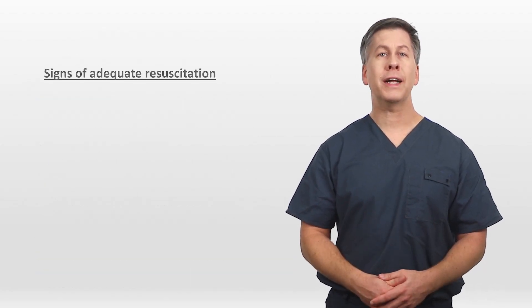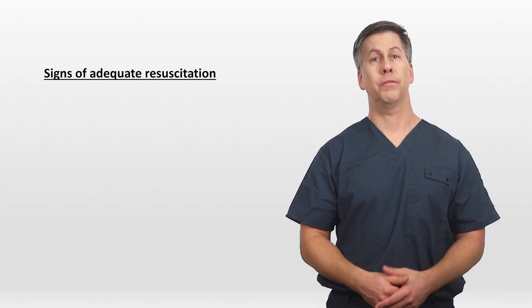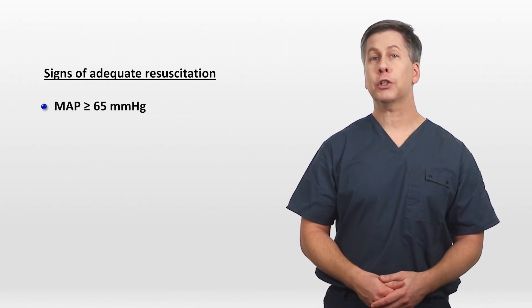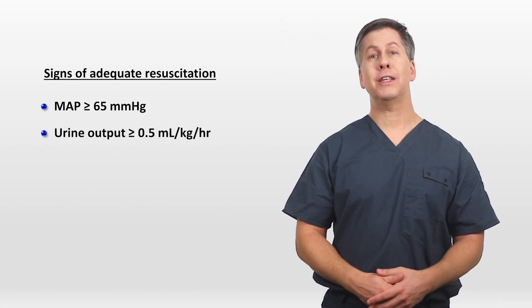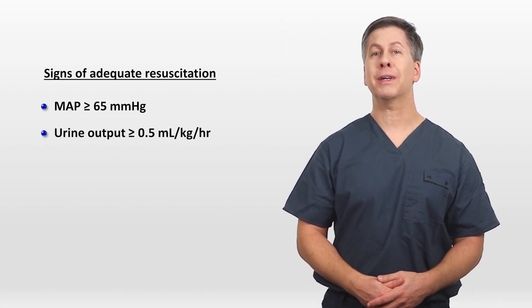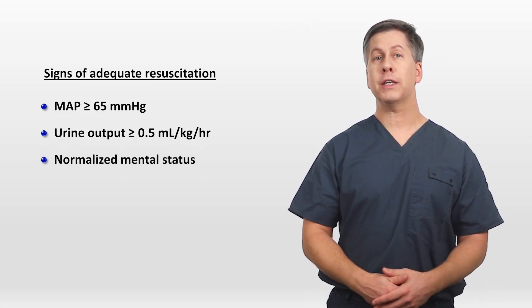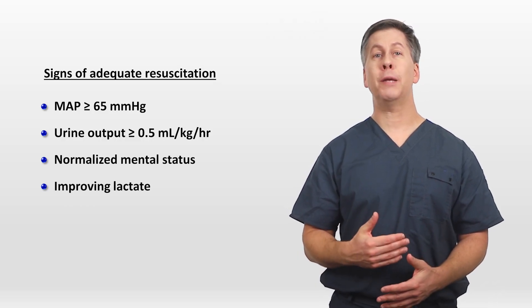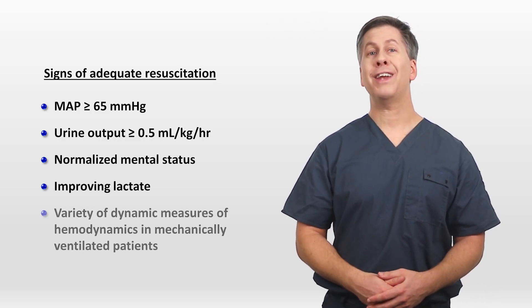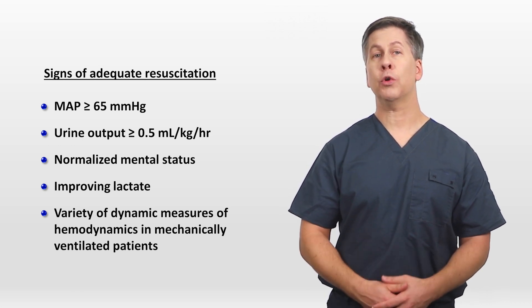When treating the hypotensive septic patient, what are the signs that a patient has received an adequate amount of fluid resuscitation? The mean arterial pressure is 65 or higher. Urine output is at least 0.5 mL per kg per hour. The patient's mental status is normalized. Lactate is improving. And for patients who are being mechanically ventilated, there are a number of dynamic measures of hemodynamics which are typically assessed via ultrasound.